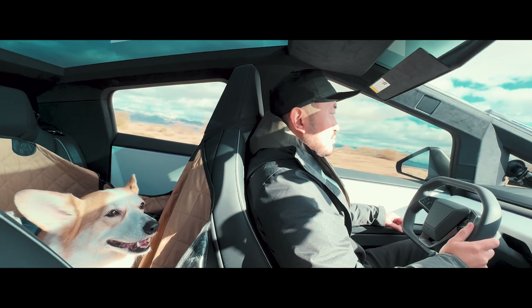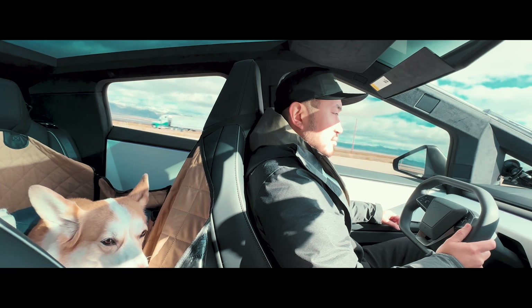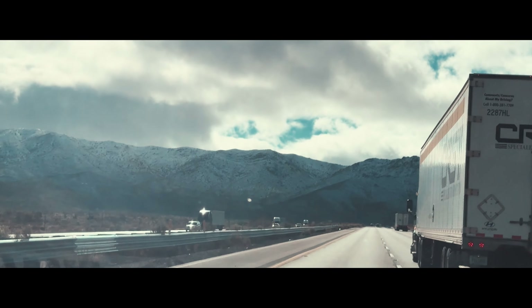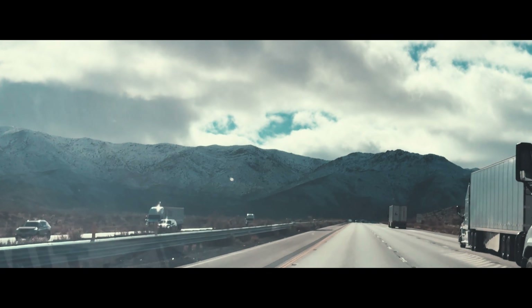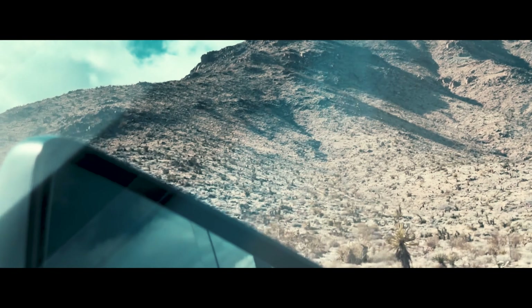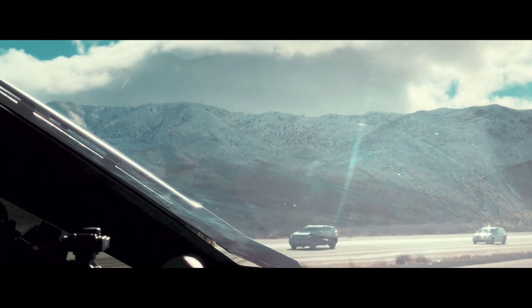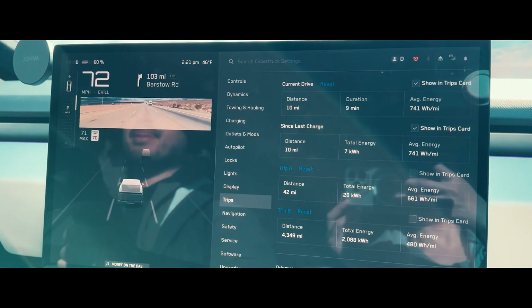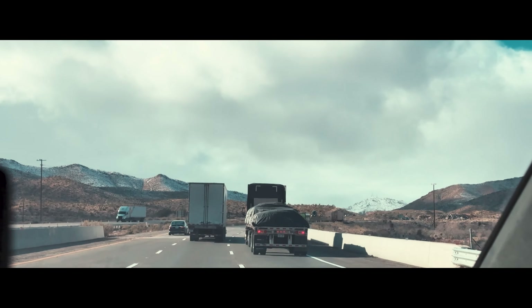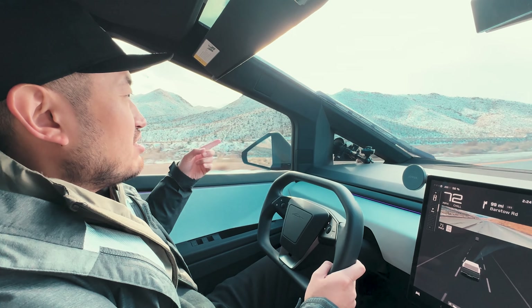We've been charging for about 30 minutes and charged up to 66%, so let's go ahead and unplug. Leaving from Prim now, charged up to 65%. I put in the GPS for a Los Angeles address and the Tesla GPS is saying we have to stop in Barstow — if we pass through Barstow without charging, we'd arrive at just 16% battery. This actually works out because we wanted to stop in Barstow anyway at a Del Taco, so the plan will be getting Del Taco, charging up at the supercharger, and then being on our way to Los Angeles.